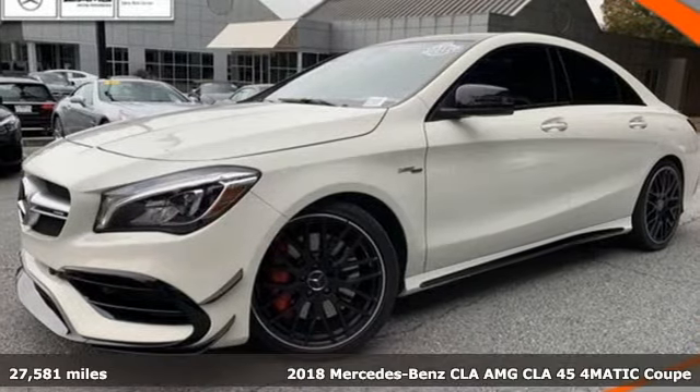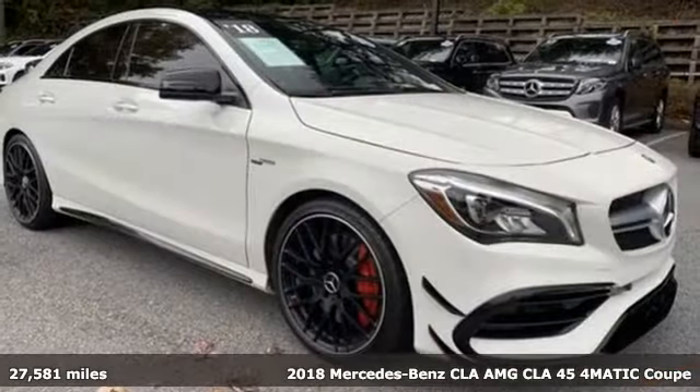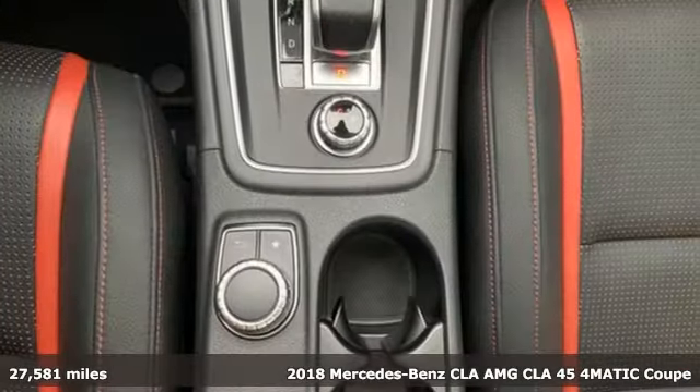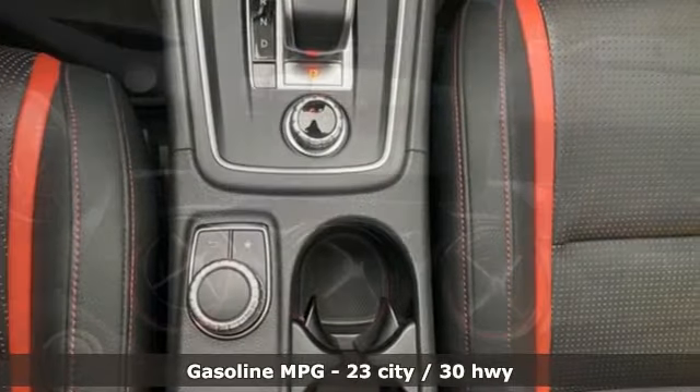It's a certified 2018 Mercedes-Benz CLA — high style, high performance Mercedes-Benz. And with features like these, every drive is a pleasure.